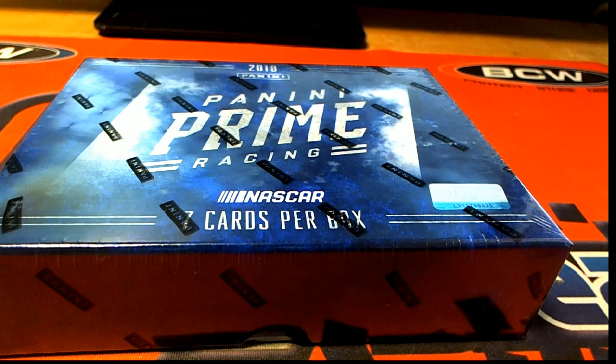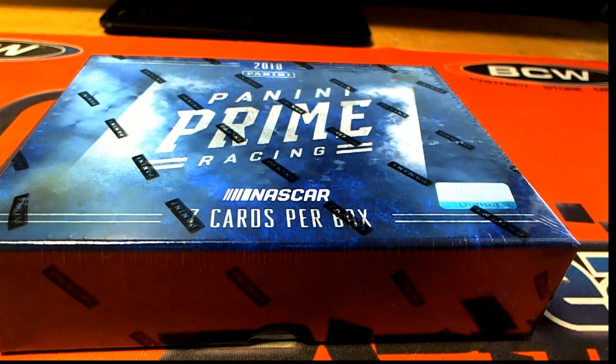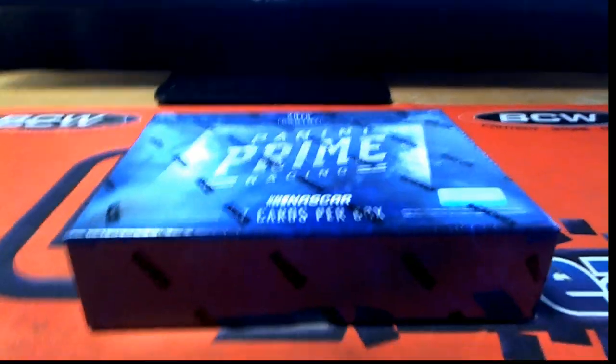Hi guys, we got 2018 Panini Prime Racing. We got a box here for Daniel F. He bought the entire box. Good luck, sir. Let's pull you some great cards. 2018 Panini Prime.